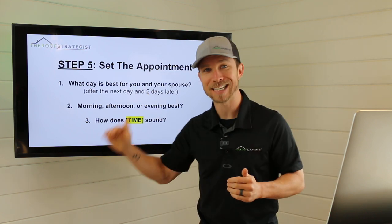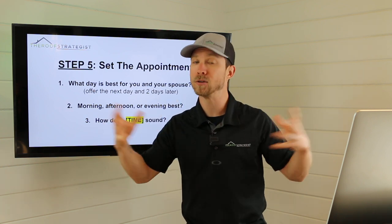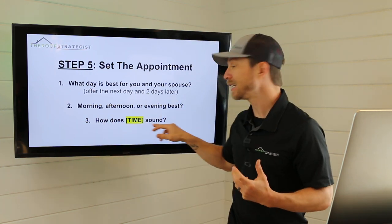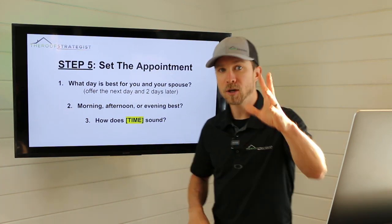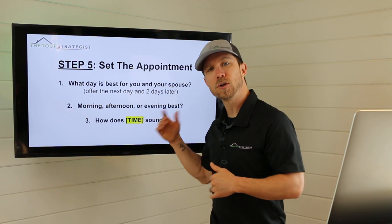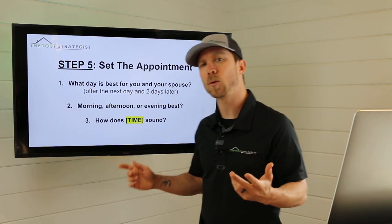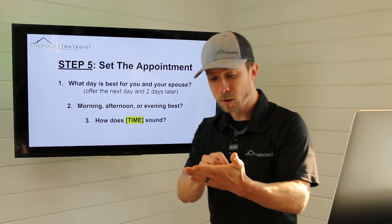This is the funnel to get that appointment set. Next: 'Morning, afternoon, or evening best?' Keep it loose. Then spit out a specific time — 'How does 6 p.m. sound?' To recap: 'What day is best for you and your spouse — Wednesday or Friday?' 'Oh, Friday.' 'Great. Morning, afternoon, or evening?' 'Afternoon.' 'How does 3 o'clock work?' '3 won't work.' 'What time will? How about 4?' '4 is perfect.' By funneling them this way, we work around their schedule and reduce our cancellation rate.